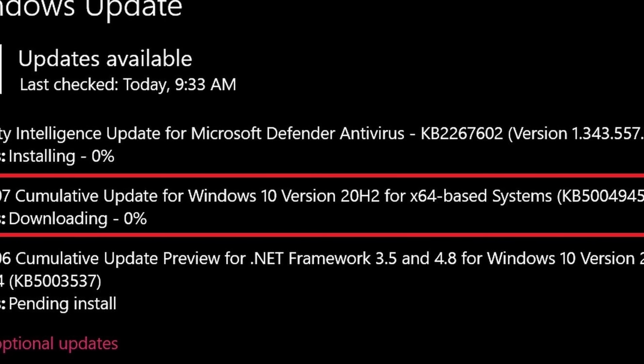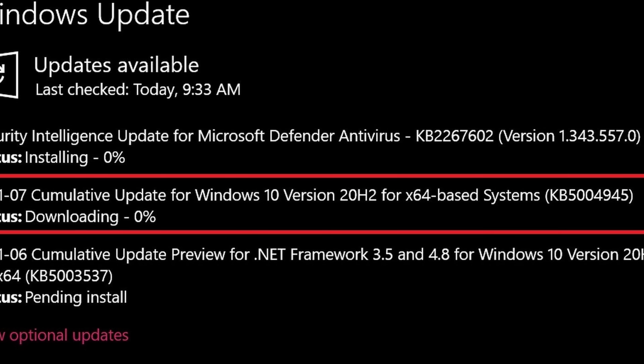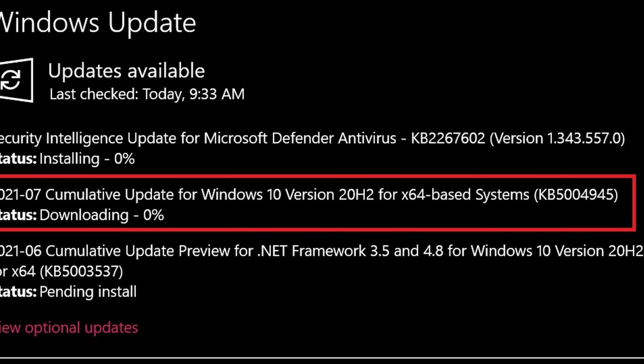Patch Tuesday is what we in the Windows PC community refer to as Microsoft's lovingly rolled-out monthly updates, but they jumped the gun this past week and published it on Monday night. The PrintNightmare exploit is to blame for that. This one is so bad that even Windows 7, which has been dropped from public support for quite some time, even got an update.